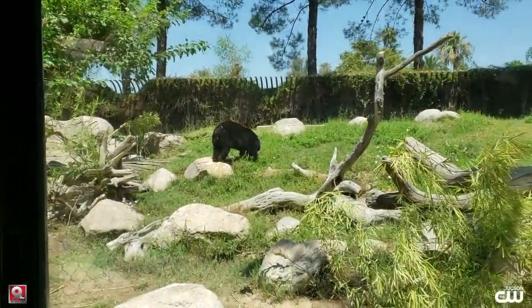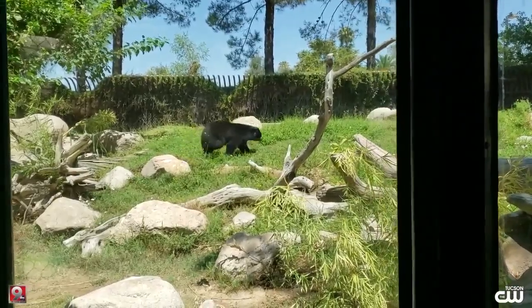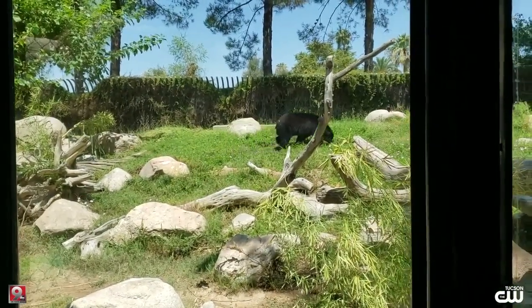Andean bears are really big seed dispersers in their environment in the Andes Mountains in South America, so we try to offer them the same kind of foods that they would be getting in their environment.